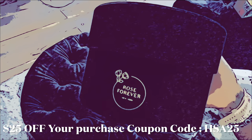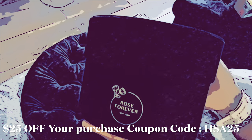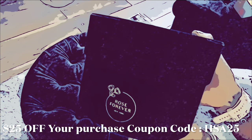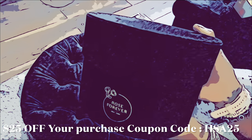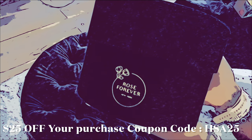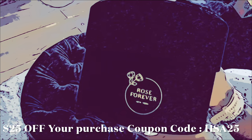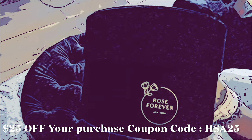Hey everyone, welcome and welcome back to the channel. So I have a little secret to tell y'all. I've been working behind the scenes with a company by the name of Rose Forever, and they gave me the opportunity to feature one of their products. I picked out the black velvet box with white roses and they are absolutely stinking beautiful — they're amazing.